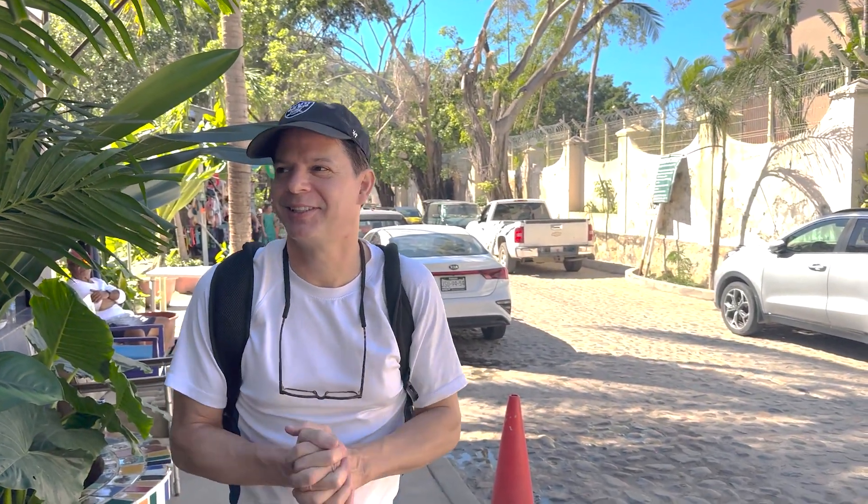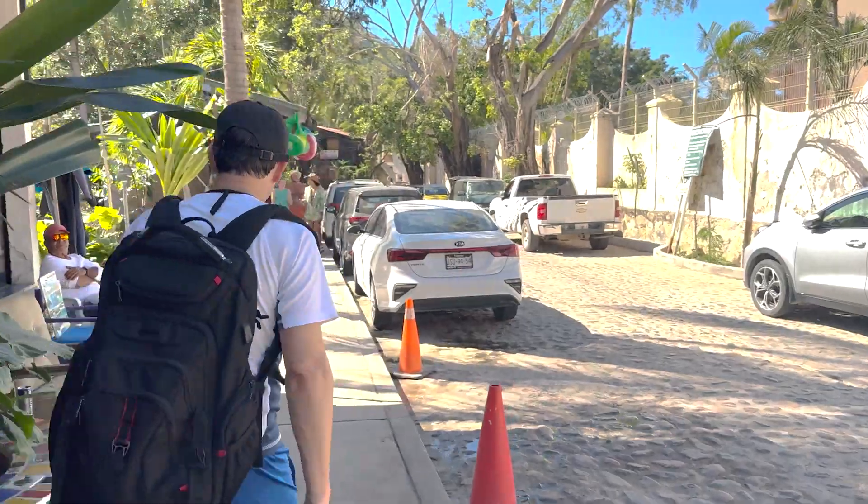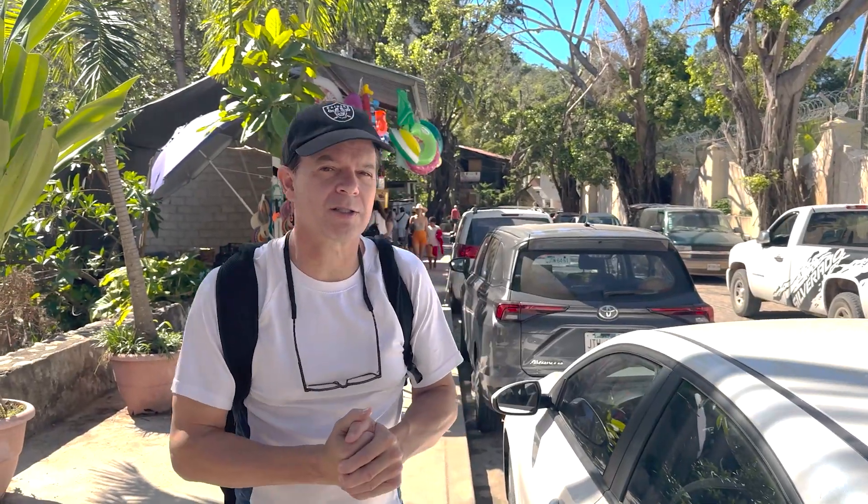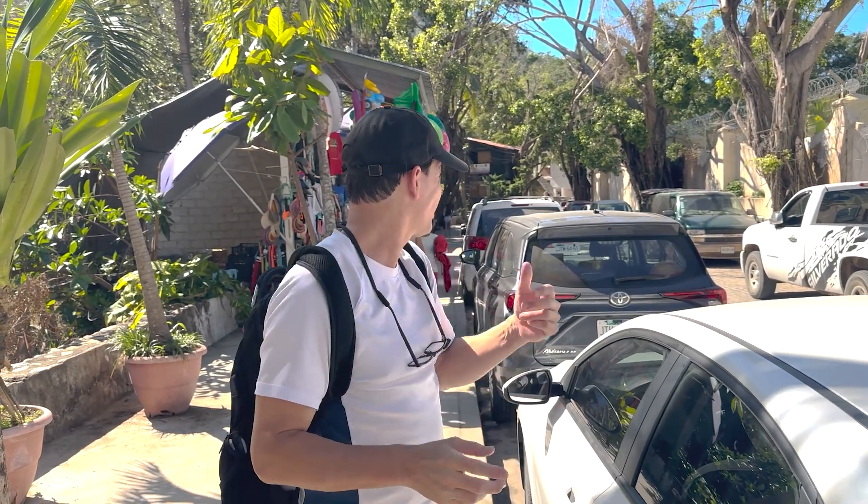This is a small little village area south of Puerto Vallarta and it's really nice. It's like a jungle — a whole different environment with lots of palm trees and things like that. We're going to walk down the roads and see what's here and explore Puerto Vallarta south.